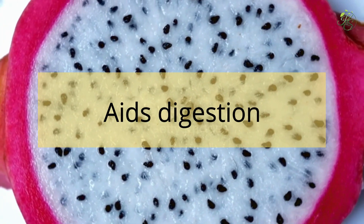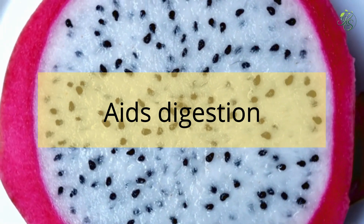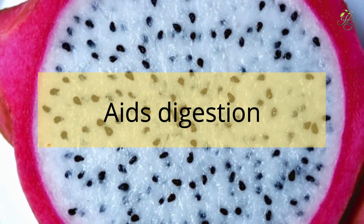7. Aids Digestion: One of the biggest health benefits of dragon fruit is that it can promote gut health and healthy digestion. Dragon fruit is high in fiber content, which helps stimulate proper and healthy digestion.